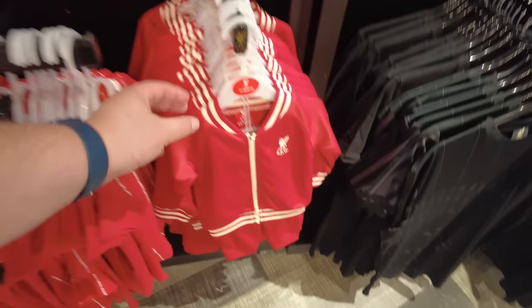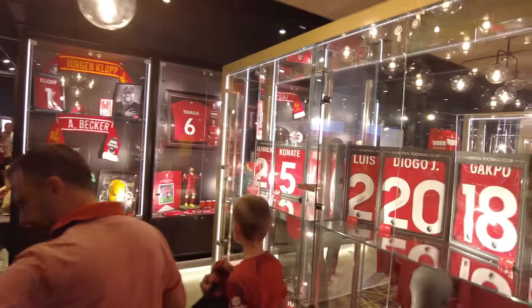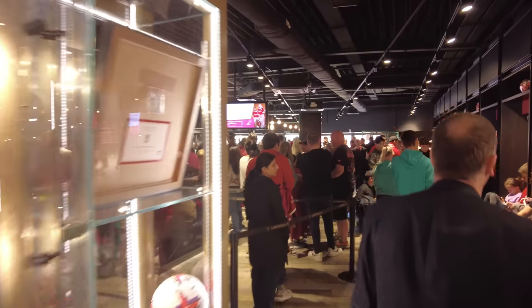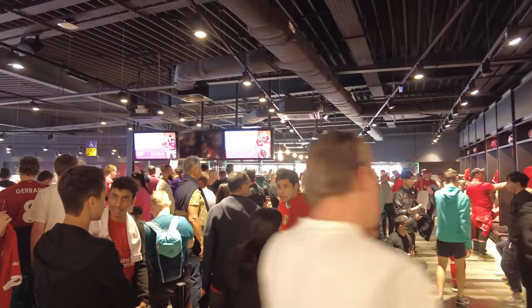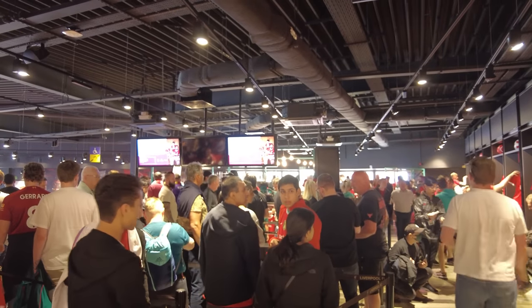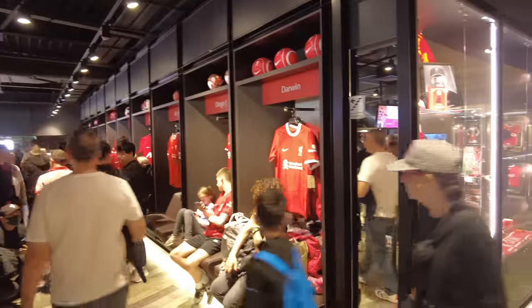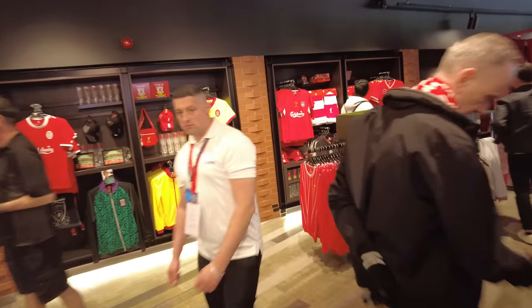There's a tiny little tracksuit - can you imagine! I think that's the queue over there to get shirt printing. Are they selling next season's shirt here? They've got the 2023-24 home kit with names and numbers up there, so maybe they're selling next season's shirt already. You can get the current one downstairs or next season's up here.